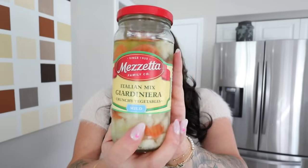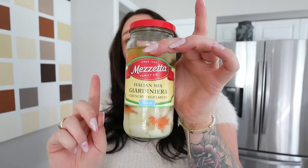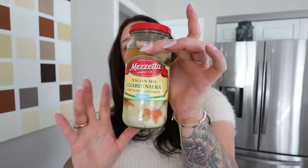I'm obsessed right now — you're going to see it in the empties — I've been obsessed with pickled veggies. I cannot stop eating pickled veggies. This one is the Italian mix, so there's cauliflower, carrots, celery, cucumber, and pepperoncinis. It's so delicious and I eat this literally every day.